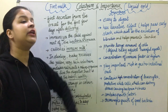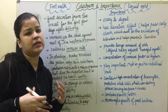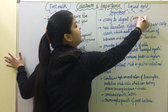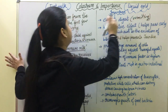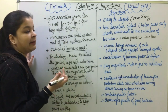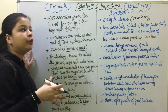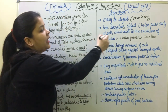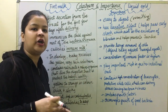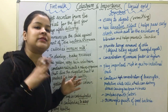Regarding its importance, colostrum is easy to digest. Children do not need to vomit it up. It has a laxative effect.